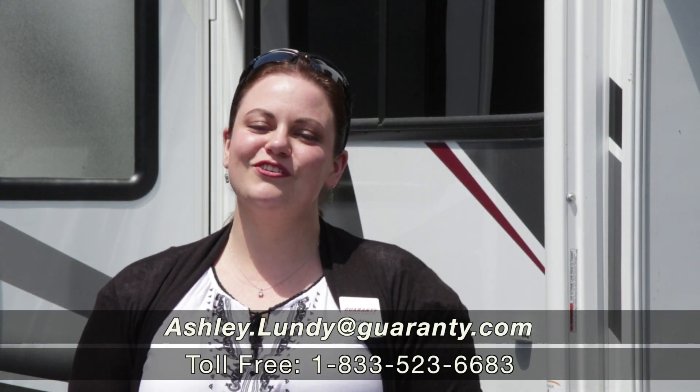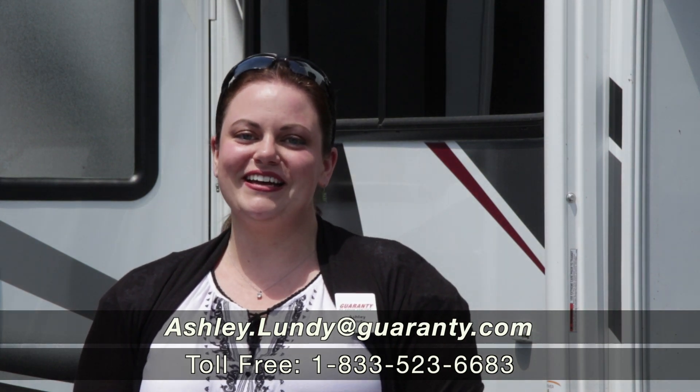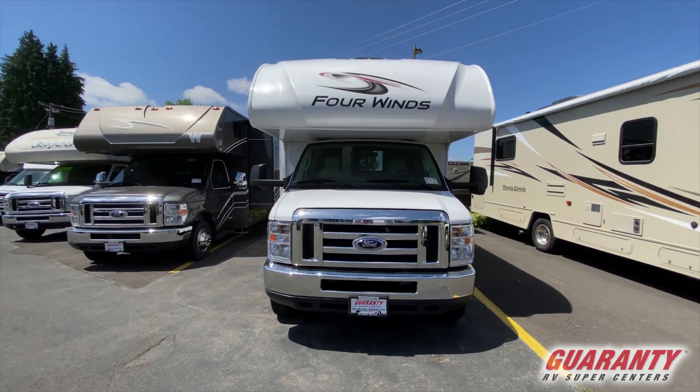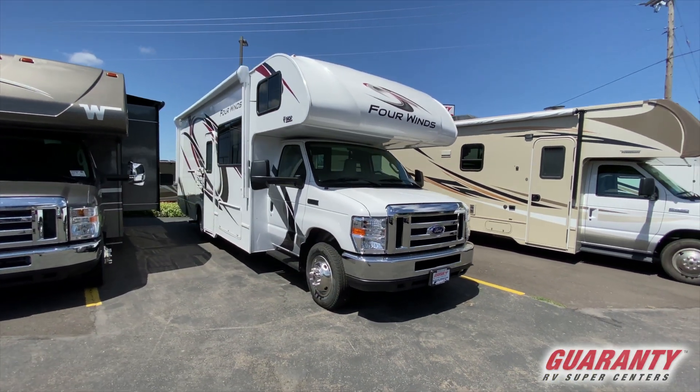Hello and welcome to beautiful Junction City, Oregon. My name is Ashley Lundy and I'm here at Guaranty RV to do a quick walkthrough with you on a brand new from Thor Motor Coach, a 2021 model year Four Winds 26B floor plan.